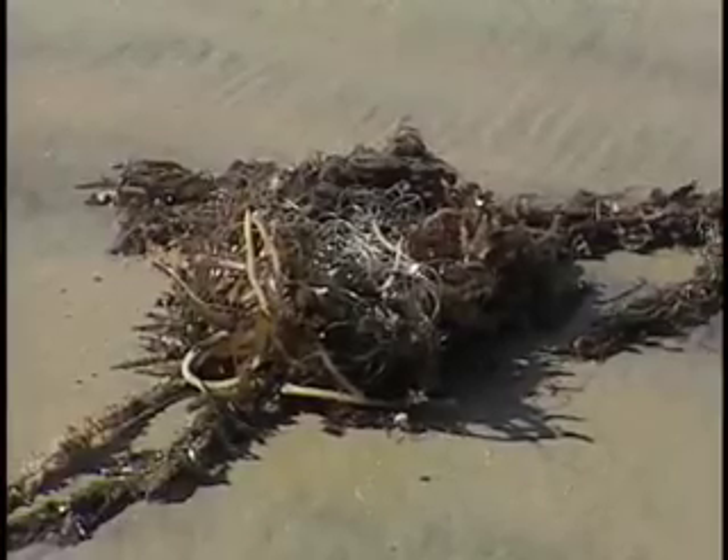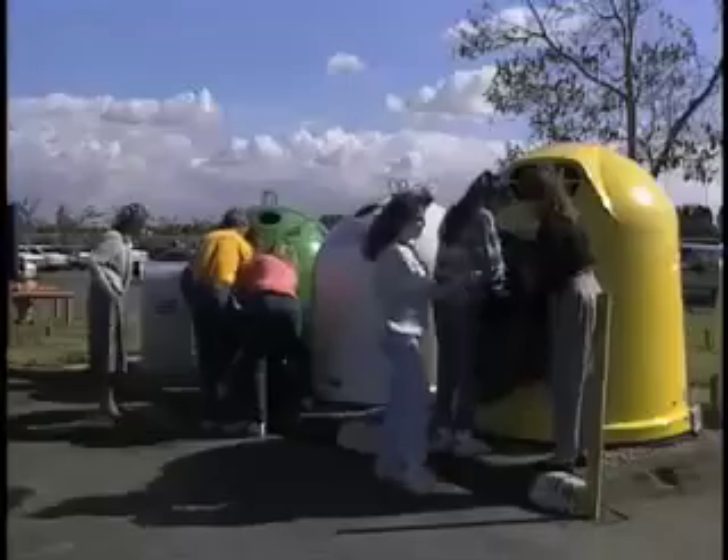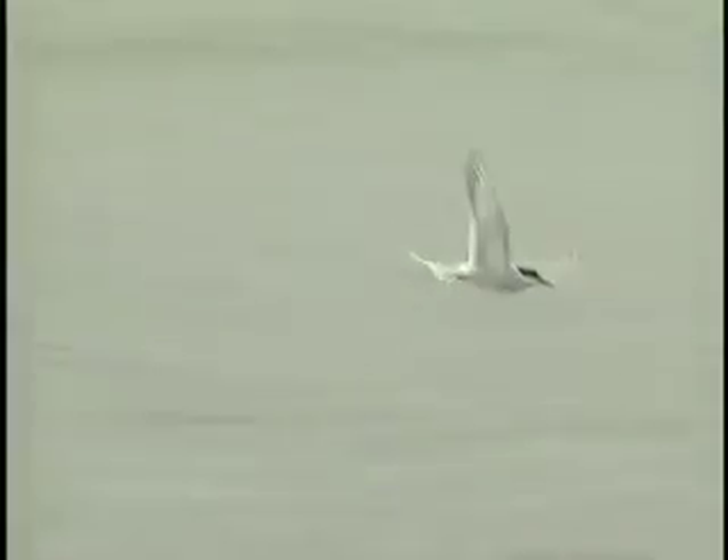Lost fishing nets and other debris can entangle and kill whales and other marine animals. By reducing our consumption of natural resources, by recycling, and by carefully discarding trash, we can help protect all wildlife.